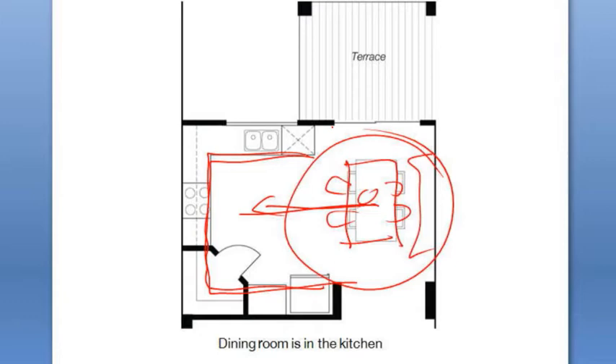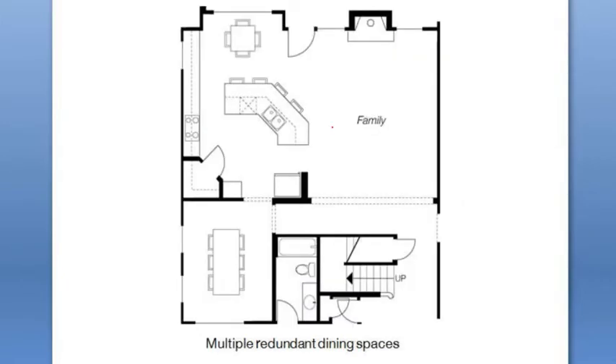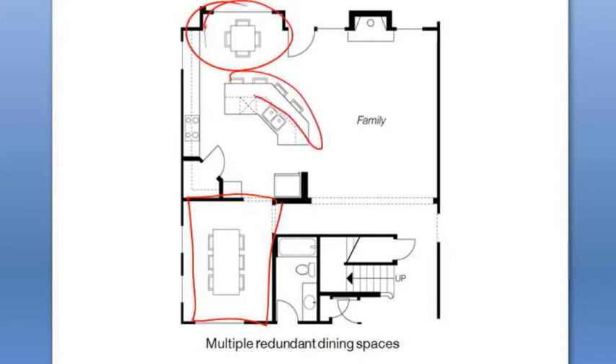A kitchen table is not really a dining table. Our last example is too many dining rooms, and you see this a lot in supersized houses: there's a formal dining room which studies have shown people use only two to three times a year — that's expensive space — plus an eating nook, plus multiple stools at the island.